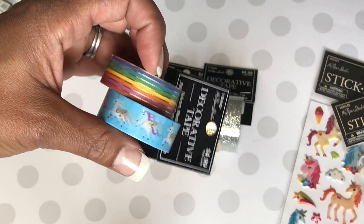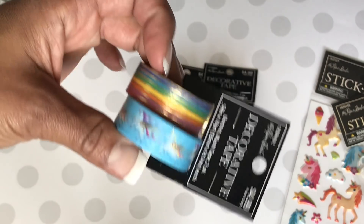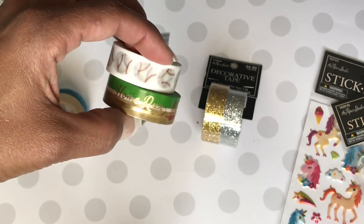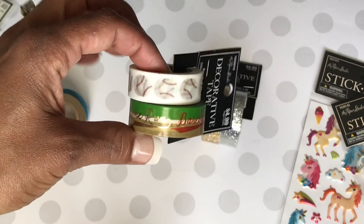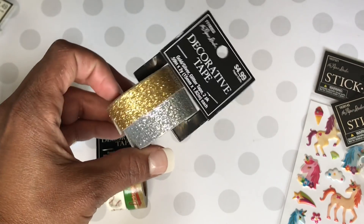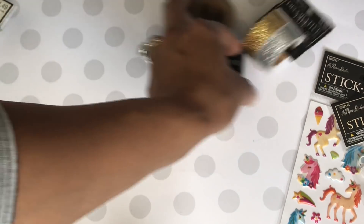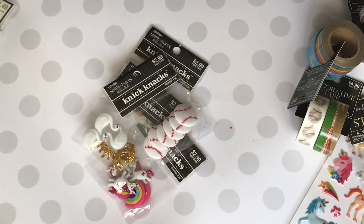This washi tape is pretty with the rainbow and unicorns, and they have a little bit of gold foil on them — super cute. Then I had to have the baseball washi tape. As you guys know, all my boys play baseball, so I definitely wanted to pick this up for a baseball scrapbook. I also picked up some gold and silver washi tape — I was just needing more of this. Everything was 50% off, so it was great.